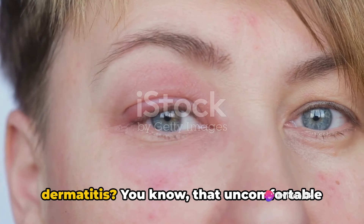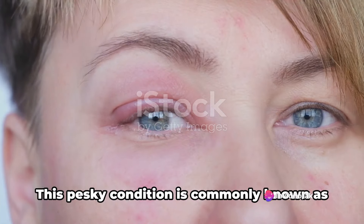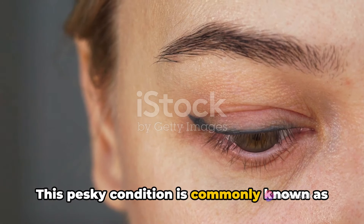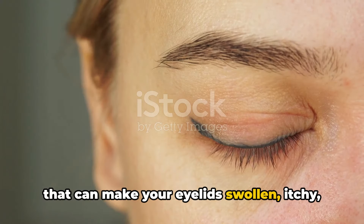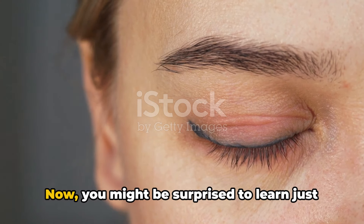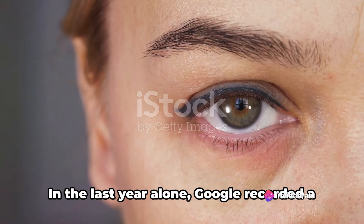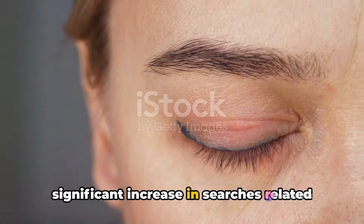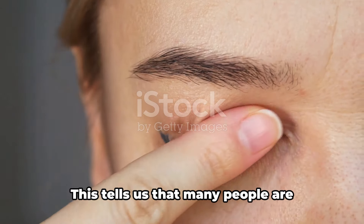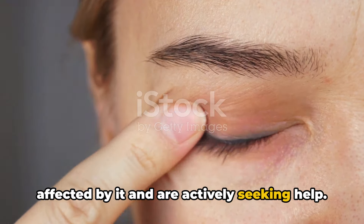Have you ever experienced eyelid dermatitis? You know that uncomfortable itchiness and redness around your eyes? This pesky condition is commonly known as eyelid dermatitis, a skin inflammation that can make your eyelids swollen, itchy, and red. You might be surprised to learn just how common eyelid dermatitis is. In the last year alone, Google recorded a significant increase in searches related to this condition, telling us that many people are affected by it and are actively seeking help.